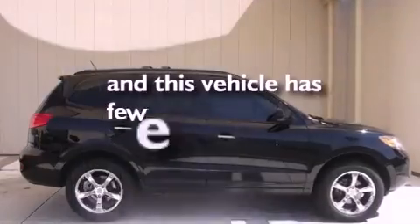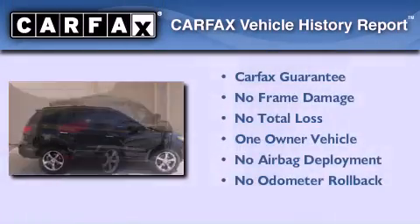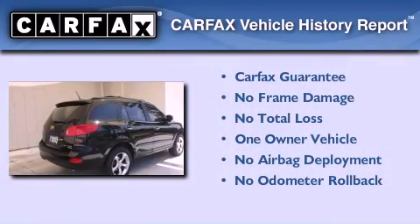This vehicle has fewer than 53,000 miles on the odometer. This Hyundai has had only one owner and it qualifies for the Carfax buyback guarantee.